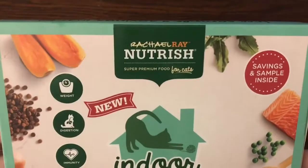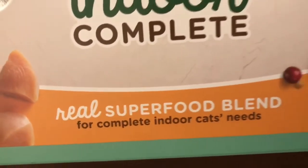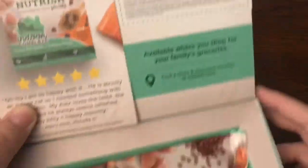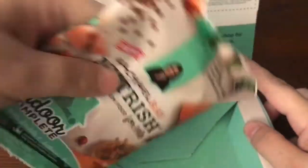The first item I received is the Rachel Ray Nourish Real Seafood one. This is for cats, and in here you get this little box. There's a $2 off coupon and then this sample size — this is a pretty good size for a sample. That was available on Rachel Ray's website.